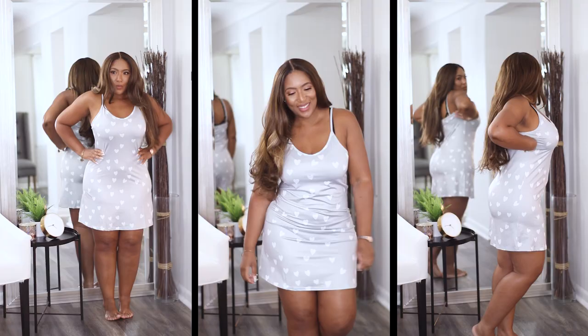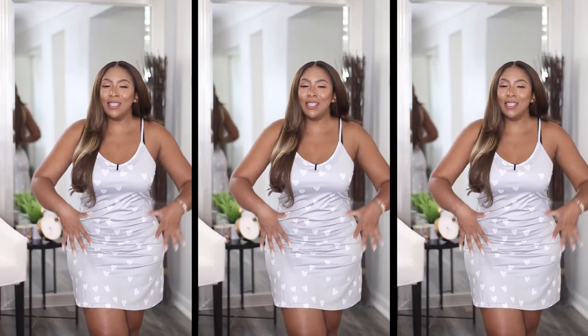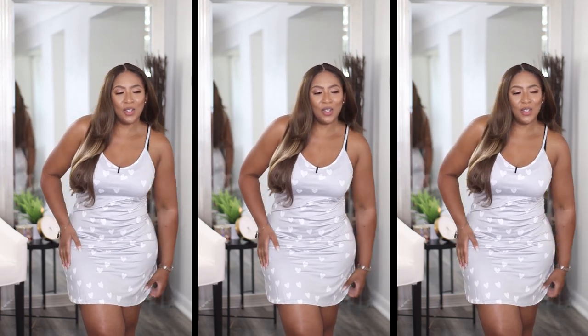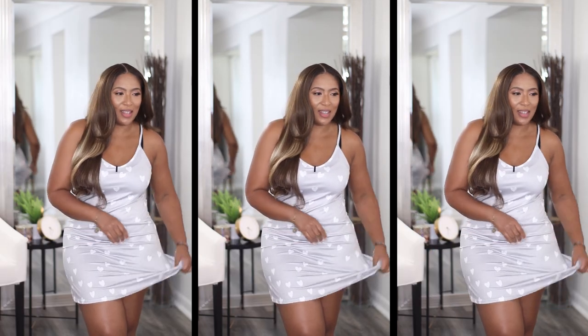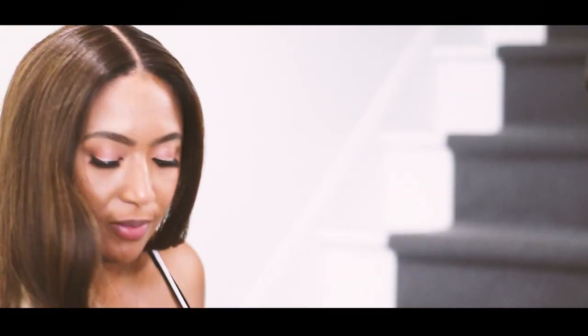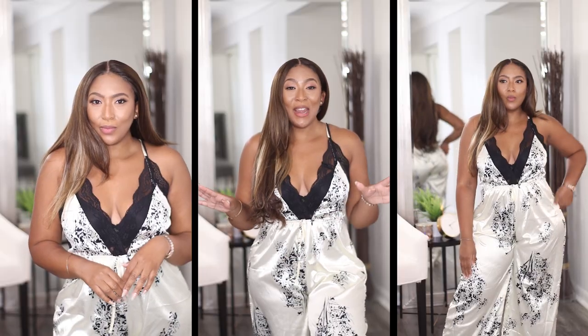This is a cute little nightgown — not too long, not too short. It's gray with white hearts on it. It's not cotton; I assumed polyester, and the tag confirms it's 97% polyester and 3% spandex. But it's still really comfortable. I could see myself wearing this around the house doing things like laundry. I think this one is really cute.